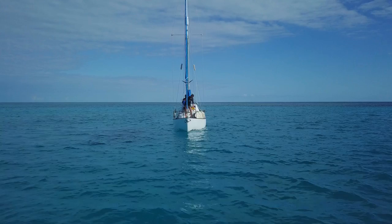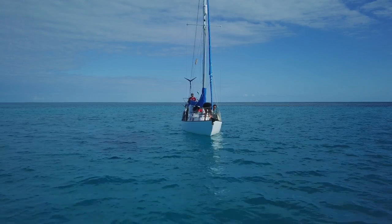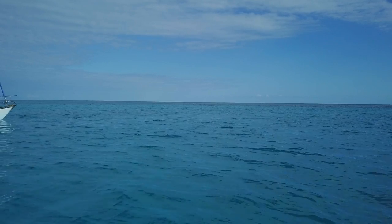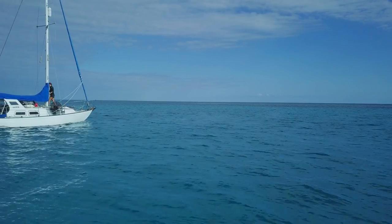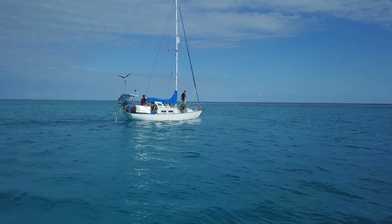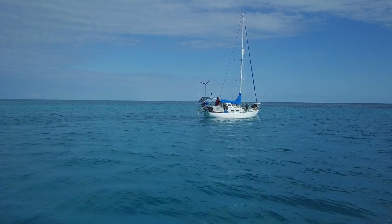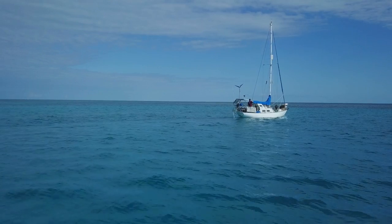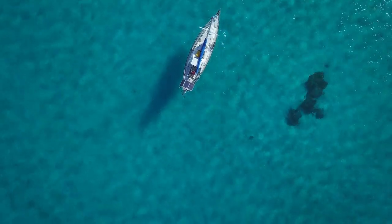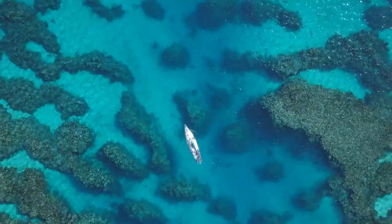With much of the reef affected by the crown of thorns starfish, we decided to move on and explore nearby Sanctuary Reef. We wondered how extensive the crown of thorns infestation had been in this part of the Swain Reefs, and were hoping to see more coral there. As Troy maneuvered Marool through the coral labyrinth, I kept an eye on things with the drone.